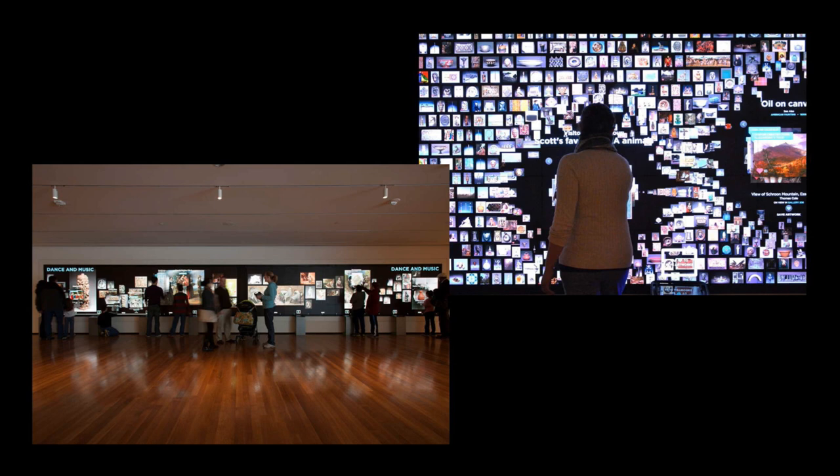The way we attempted that was with the Collection Wall. Within the Gallery One footprint, there's a space called Studio Play for families with young children, the main Gallery One area with touch screens and interactive games, and a third area called the Collection Wall — a 40-foot multi-touch screen. It alternates between displaying about 4,500 objects currently on view, and thematic 'curated views' — things like dance and music, birth and death, love and lust — pulled from the collection.